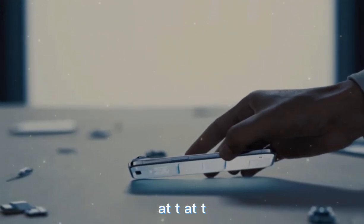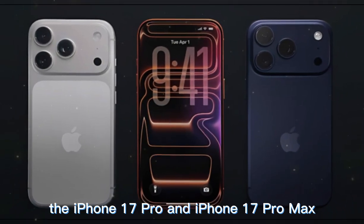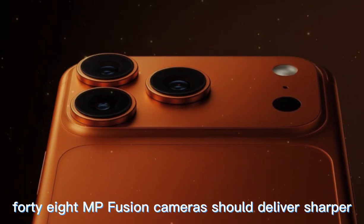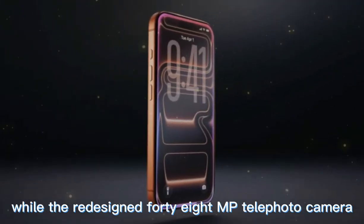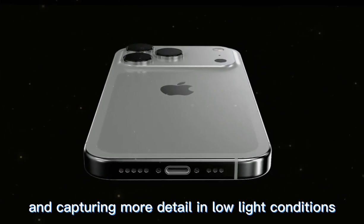AT&T is expected to roll out enticing deals for the iPhone 17 lineup — the iPhone 17 Pro might be offered for free with an eligible plan and a trade-in. The iPhone 17 Pro and Pro Max introduce what is likely Apple's most advanced camera system to date. The triple 48MP fusion cameras should deliver sharper, more detailed images, while the redesigned 48MP telephoto camera features a next-generation Tetraprism sensor that is 56% larger than its predecessor, enhancing clarity in bright light and capturing more detail in low light.